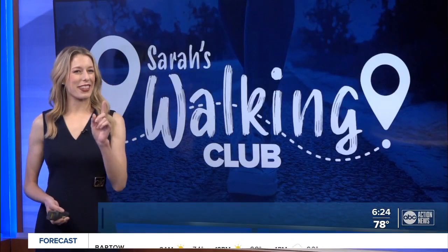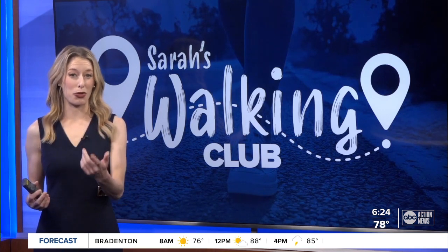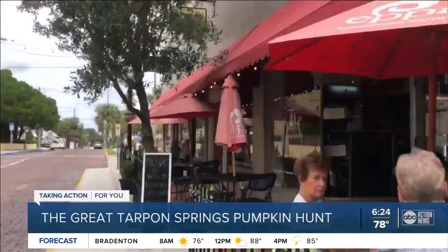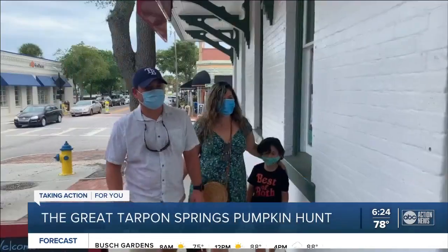No idea — I can confirm, it's a great time. The Great Tarpon Springs Pumpkin Hunt is happening right now. It kicked off on the 1st and it runs through October 24th. Here's how it all works: use the clue sheets to search for 40 laminated pumpkins in the downtown Tarpon Springs area. Some are harder to find than others.